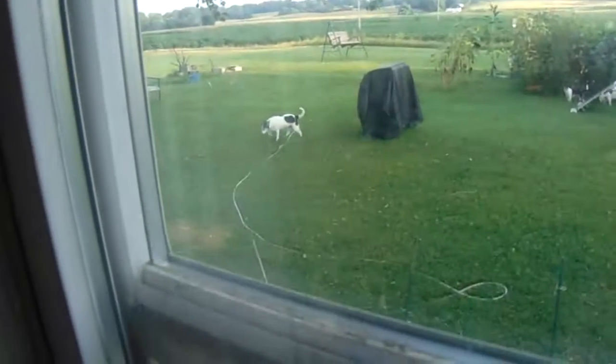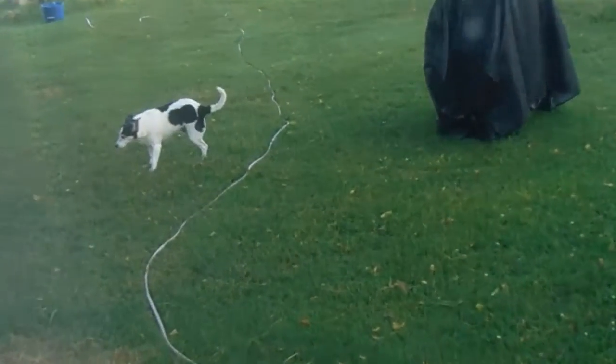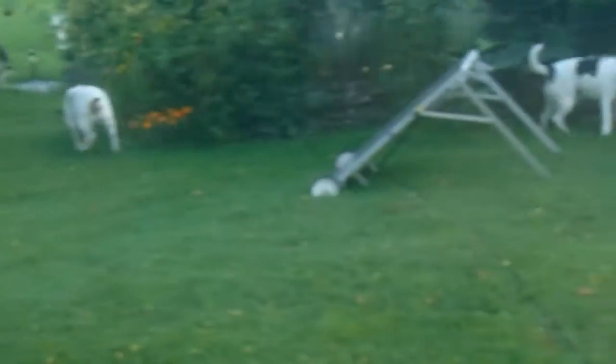I just saw Pete out there. There he is over there. Petey! Lucy! That's my big boy and my big girl.